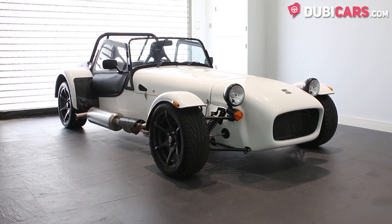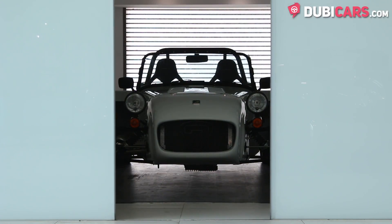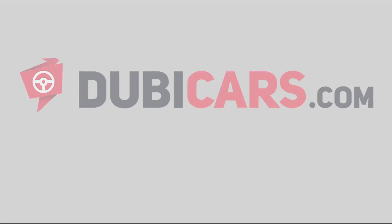This Caterham 7 360R, and similar ones in different colours and trims, are for sale at Morgan Motors, Dubai. For more information, contact details and the price, see the description below.